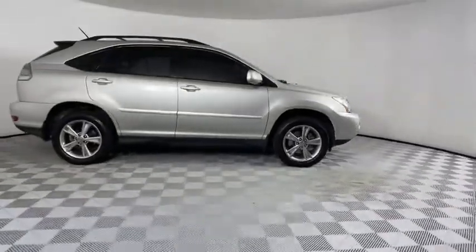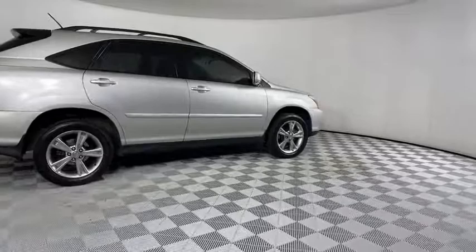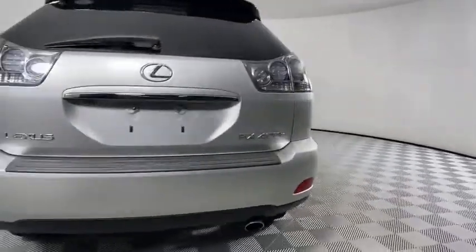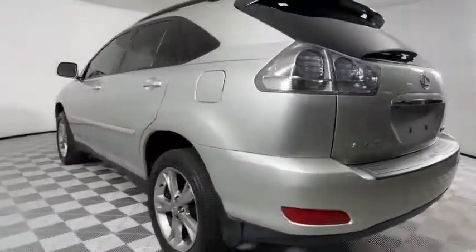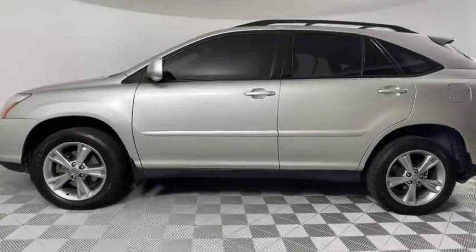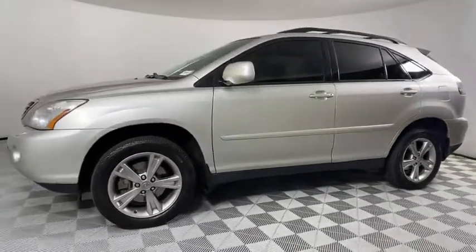Here are some of this vehicle's great options: power liftgate, all-wheel drive, power passenger seat, stability control, traction control, steering wheel audio controls, anti-lock braking system, CD changer, leather-wrapped steering wheel, and adjustable steering wheel.